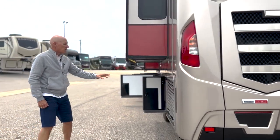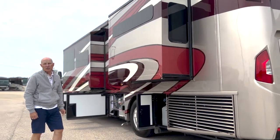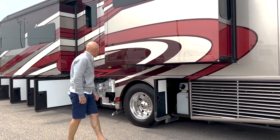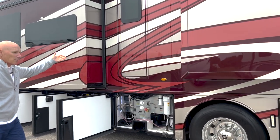You have a side radiator, which is common on bigger engines and luxury coaches. Your DEF fluid is easy to get to. You have an egress door, which as we've always talked about in my videos is a great way to load your coach instead of going all the way around to the front door.